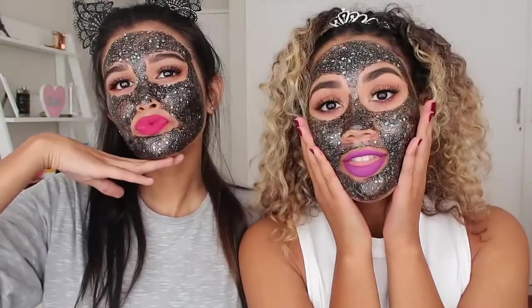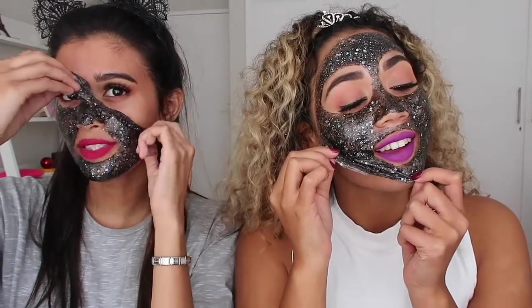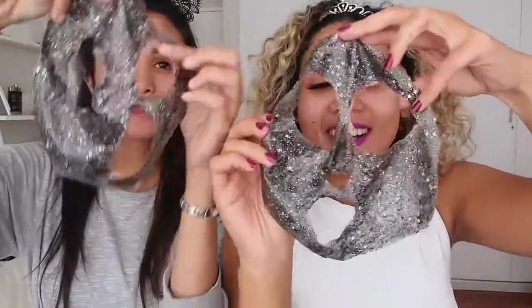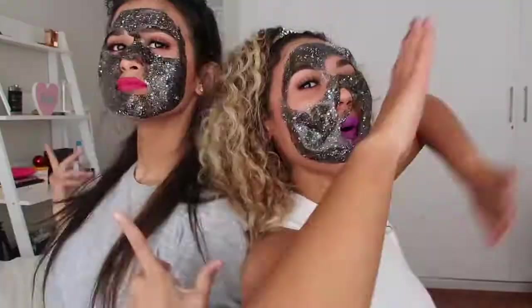We waited for around 30 minutes and it's ready to come off. Are you excited? Yes! Let's go! Okay, where are you going to start? I'm just going to start from this side. Watch me do this — glitter mask queen! Look at my nose — you can see my full face in it. This is so cool!